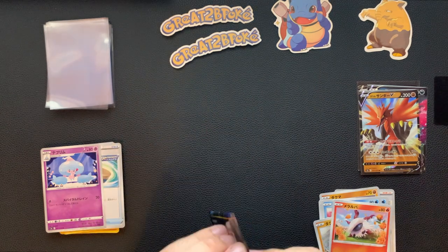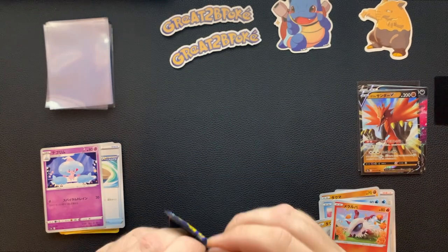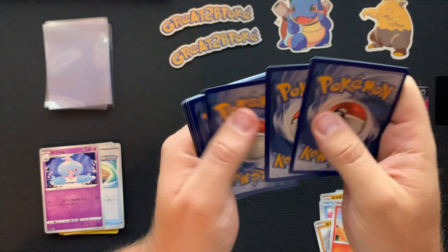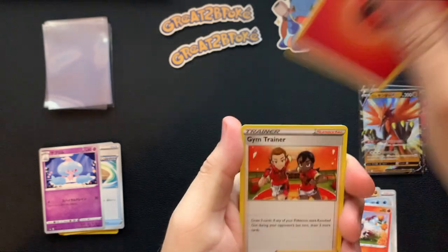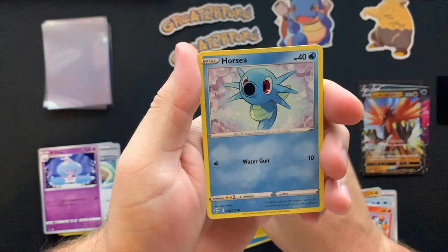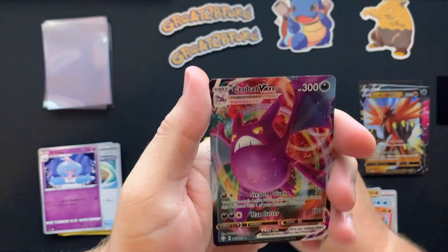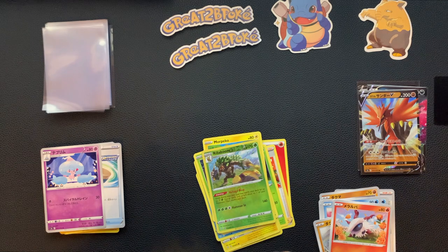Let's see — we've got our Shining Fates, the last pack of this one. If I can open it — there we go. One, two, three, four, to the back — tap, tap, tap, flip. We got a Fire energy, a Gym Trainer, Thwackey, Wailzel, Morepeko, Horsey, Spinarak, Ralts, another Morepeko reverse holo, Rillaboom, and a VMAX Crobat! Dude, we got some hits in this little mystery envelope from Great to Be Poke — that's sick.